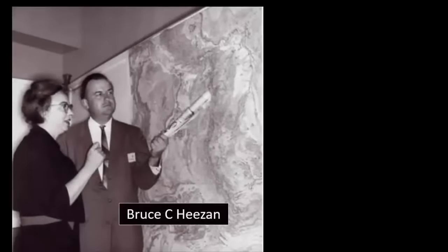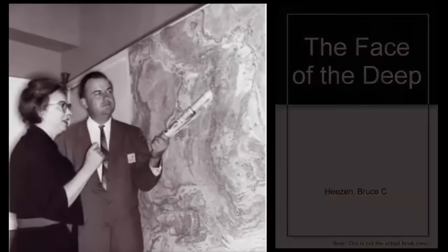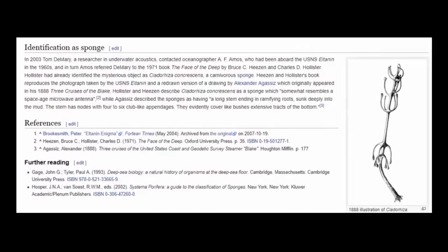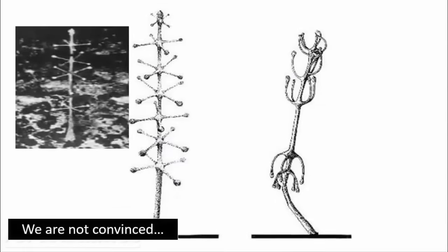In turn, Amos referred DeMerry to the 1971 book The Face of the Deep by Bruce C. Heeson and Charles D. Hollister. It seems Hollister had already attempted to identify the mysterious object as a carnivorous sea sponge.